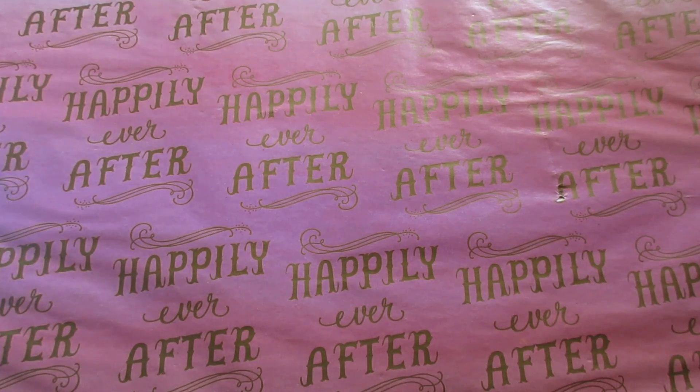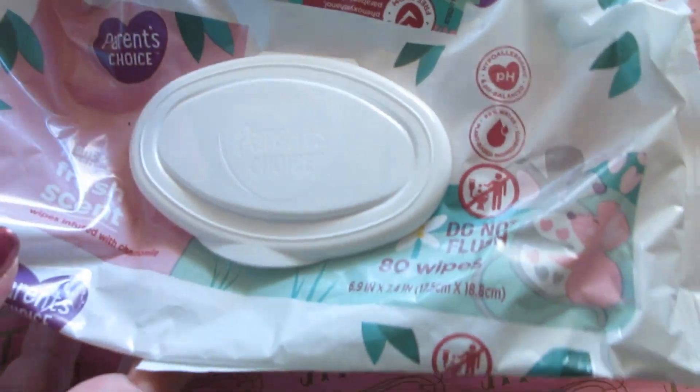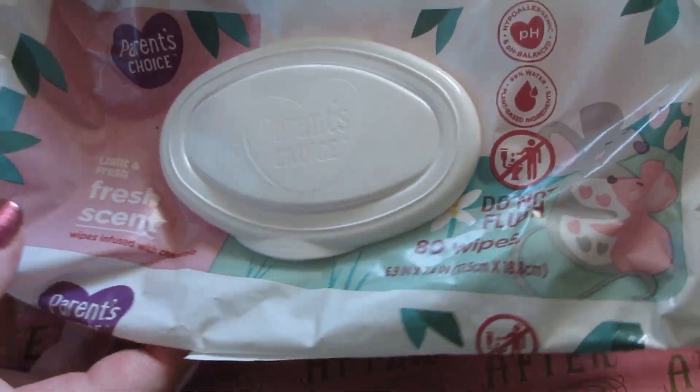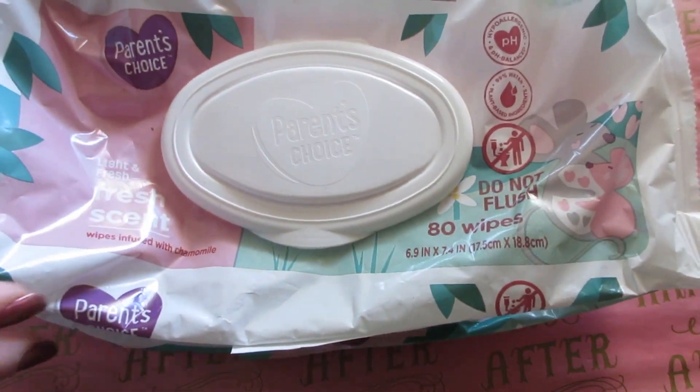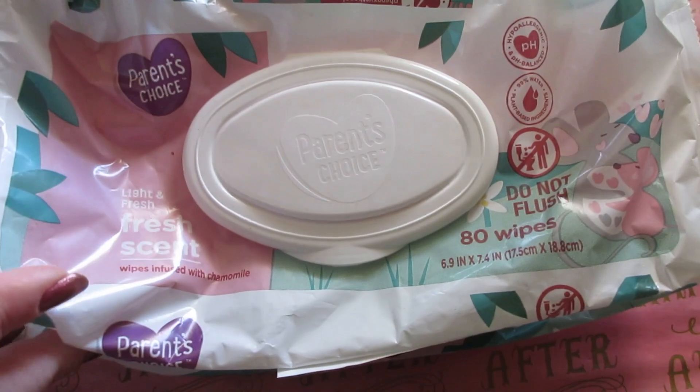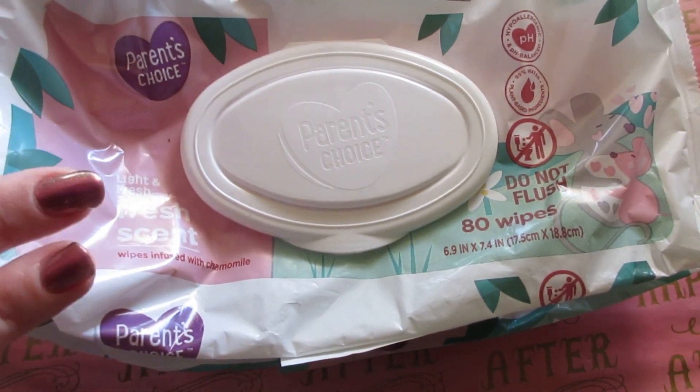Hello everyone and welcome back to my channel. Today I have some empties to share with you. First up, as always, we're going to start with our wipes. We have a few of these Parent Choice fresh scent, which I really love, and I always buy them usually in these three-packs, so there is another one currently in the bathroom.